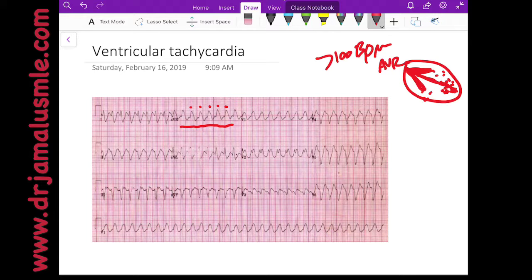This is one way to say that this rhythm is ventricular tachycardia, because the axis is severe left — or what they call severe right or rightward superior axis.